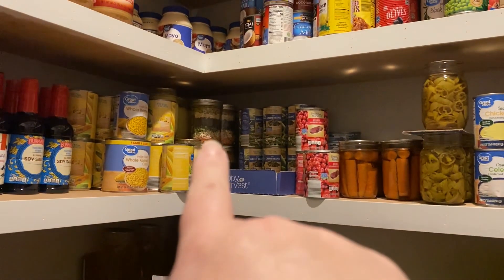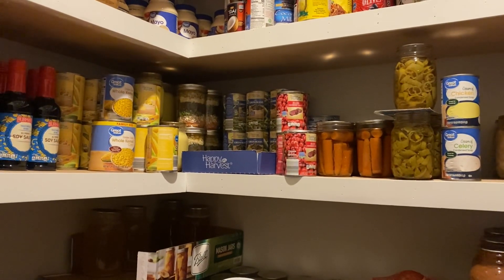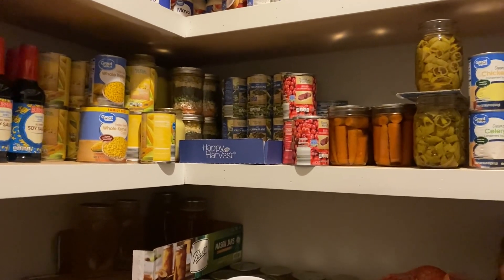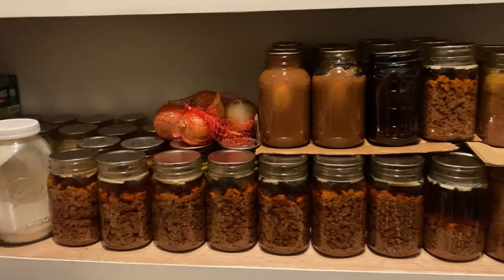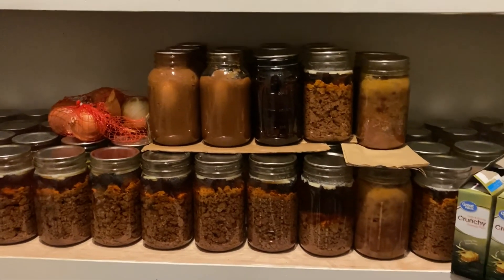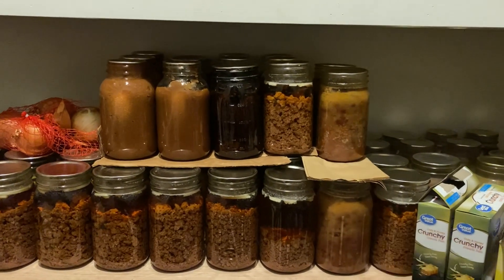I have four to six minestrone-in-a-jar soup mixes over there — that's delicious and simple. You can add other veggies, potatoes, even ground beef or in our case venison. We have lots of canned venison because we were out of freezer space. These jars are homemade applesauce. And this is a red beans and rice base — I would just serve it over rice.